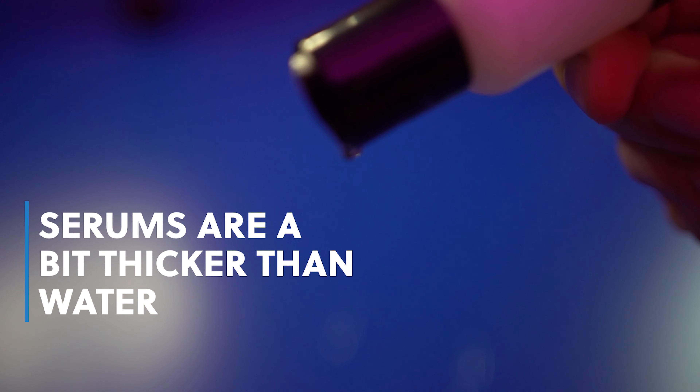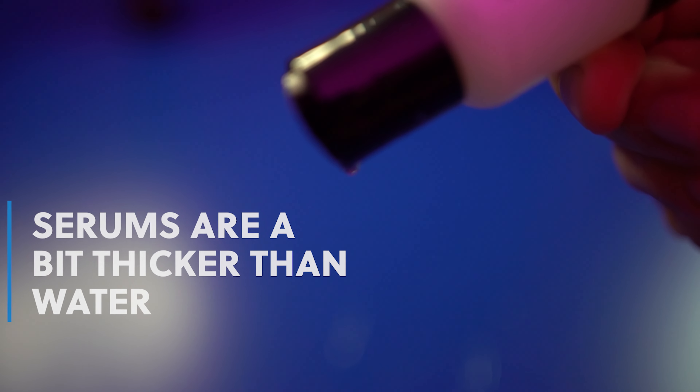We'll start with toner first since that's as thin as it gets, then move on to serums. There are many serums we tend to use in a skincare routine, like vitamin C and niacinamide. They have a slightly thicker than water-like texture, spread very easily, and are often translucent or clear. We can apply serums right over our toner — they leave very little residue and allow further products to go on easily.